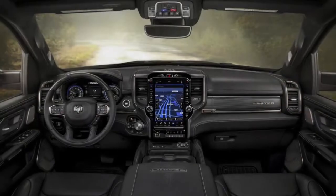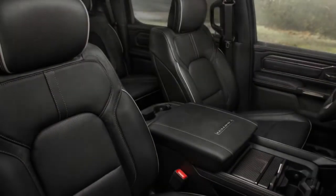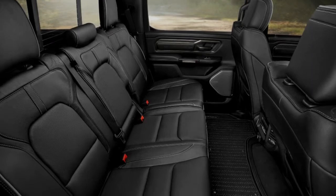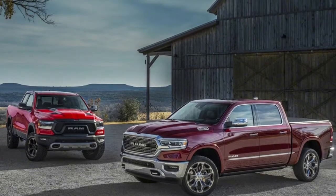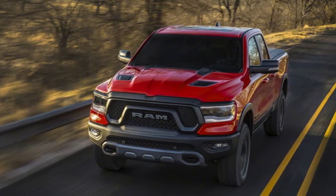Overall weight is down 225 pounds, with 120 of those coming from the skeleton and frame. Furthermore, 98% of the frame is made from high-strength steel, with aluminum making up a small amount in parts like the transmission crossmember and motor mounts. The Ram 1500 also gets an aluminum hood and tailgate.